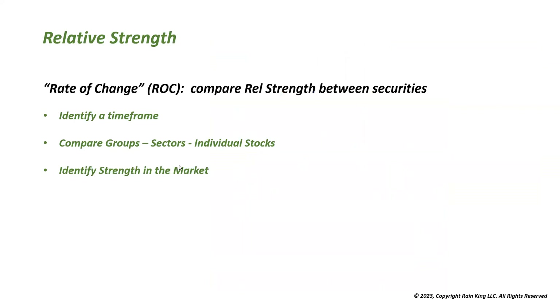Now let's look at rate of change — we use this to compare relative strength between different securities. You simply identify a time frame you want to compare, then compare groups, sectors, or individual stocks. The goal is to identify strength in the market.